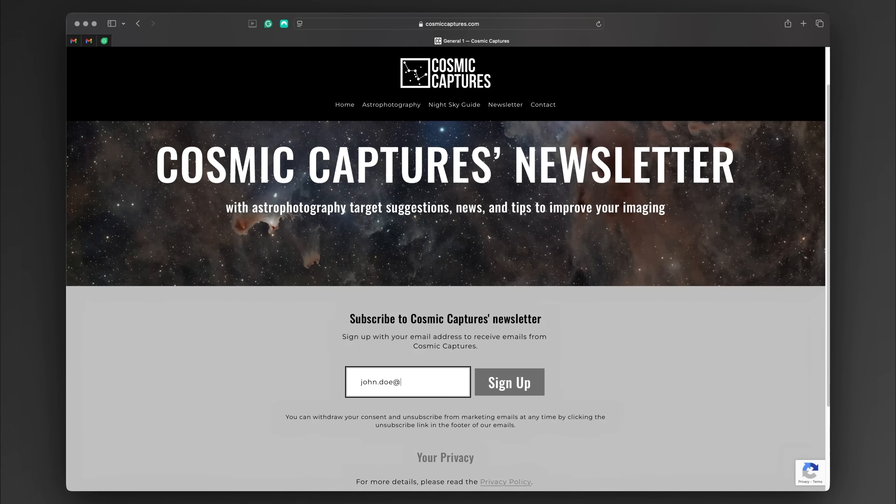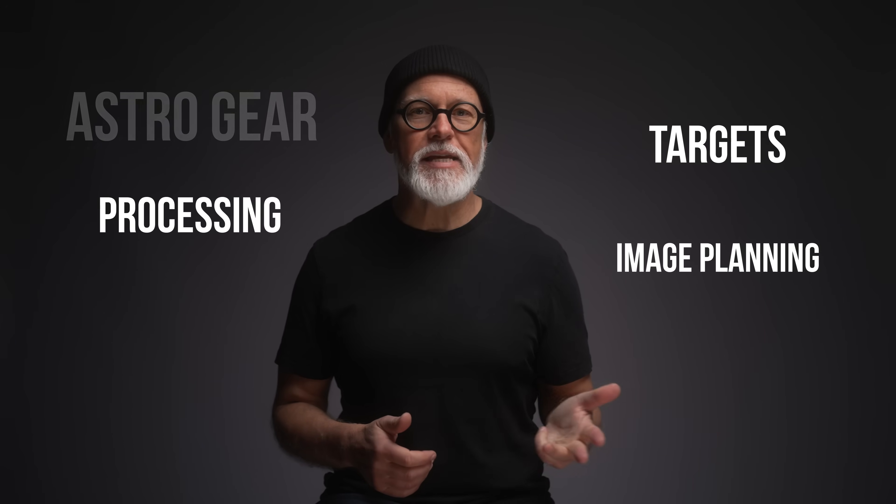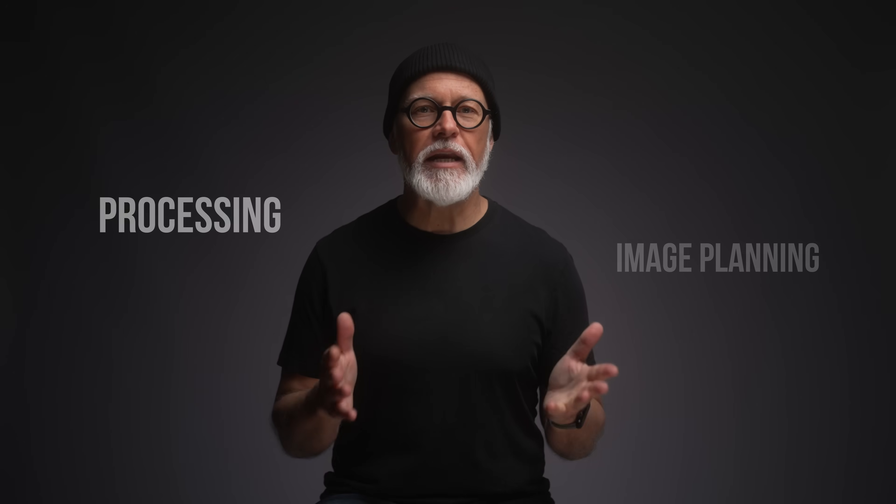This is a rare chance to talk directly with me for a full hour. You can ask me anything — gear, targets, image planning, processing — whatever you're currently stuck on or curious about. I will be choosing the winners later this month from my list of newsletter subscribers. So if you're signed up, you're already entered.